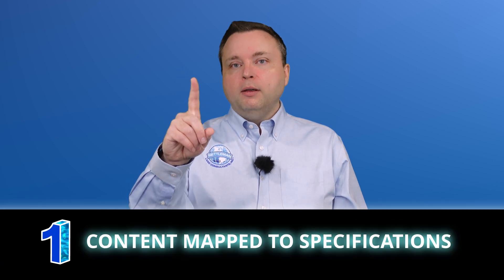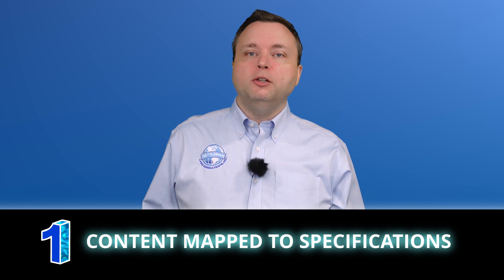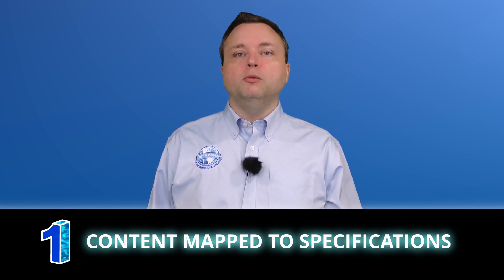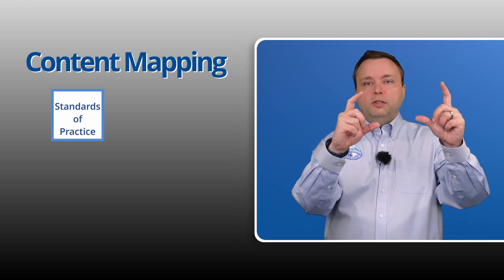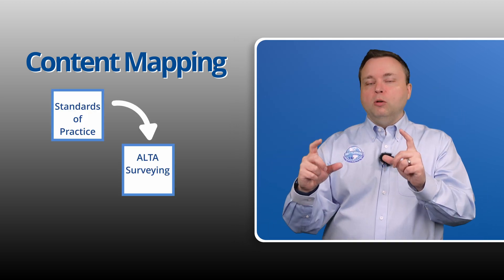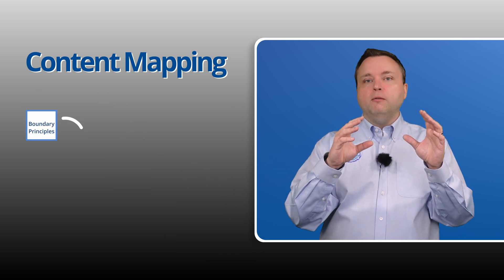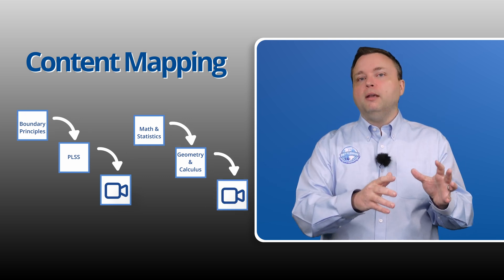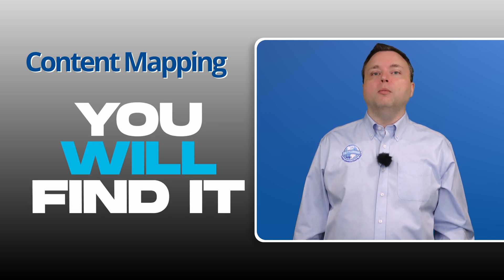Number one: we have taken the FS specifications and mapped every video, every module, to a specification or subspecification. So if it says standards of practice, ALTA surveying, we have created an ALTA video. Same thing for the boundary principles, same thing for the math, same thing for everything. If it's on the FS, you are going to find it in our prep course.